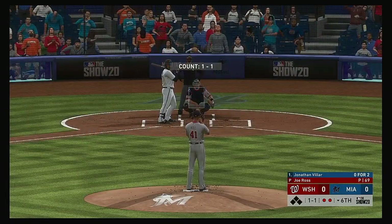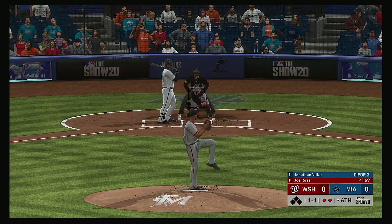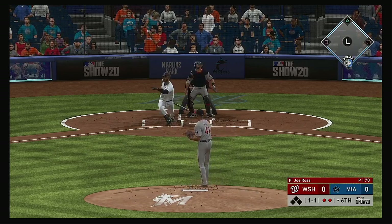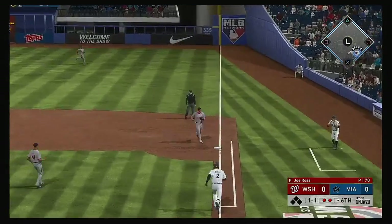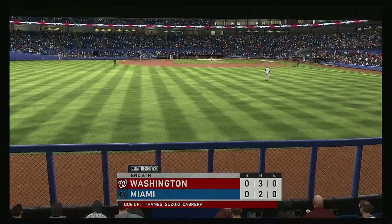Now back to the top of the lineup, stepping in Jonathan Villar — 0-for-2 thus far in this one. Hit down the line at first, Zimmerman has it and he'll step on the bag himself and the inning is over.